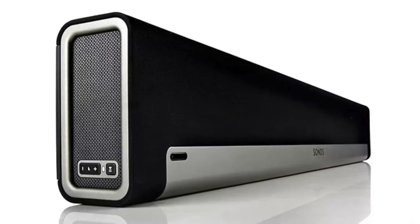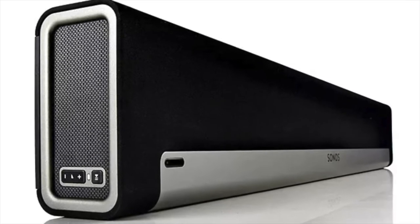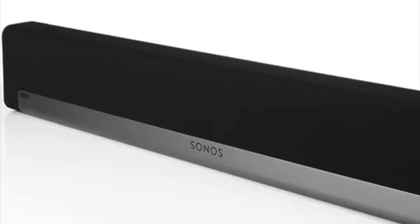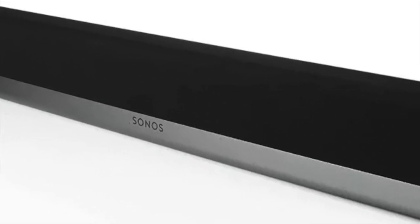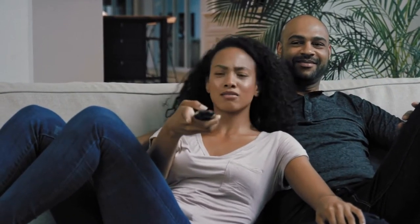All that said, the Sonos Playbar offers the typical Sonos sound experience, which is deep, wide, and detailed out of the box. The dynamic soundstage offered by the Playbar is great, and you can upgrade the product with a Sonos sub and two Play 3 speakers. Hence, if you're looking to seriously upgrade your music experience, this soundbar is the right one for you.